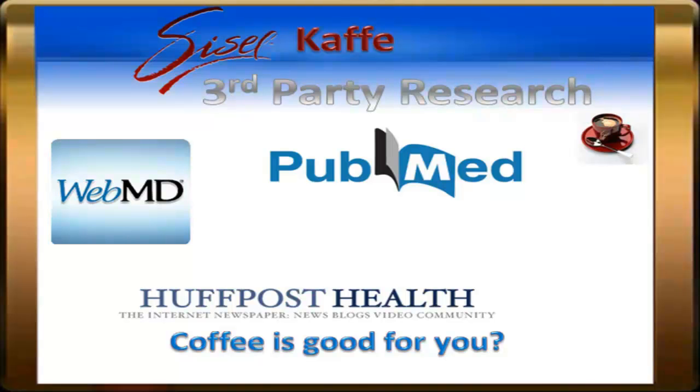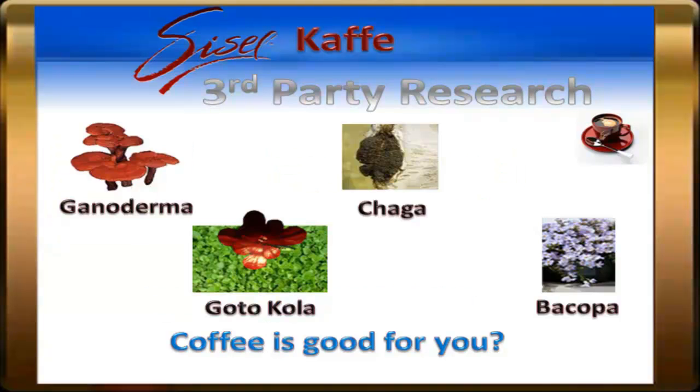Sources like WebMD, The Huffington Post, and PubMed.org. In my research, I found that the four main ingredients in Sizzle Café were the Ganoderma and Chaga Mushrooms, and the Gotu Kola and the Bacopa Herbs.